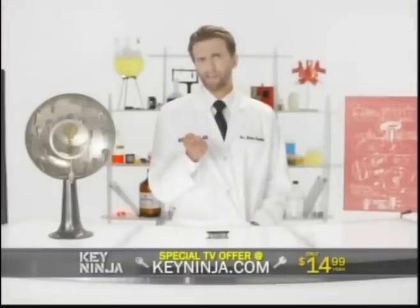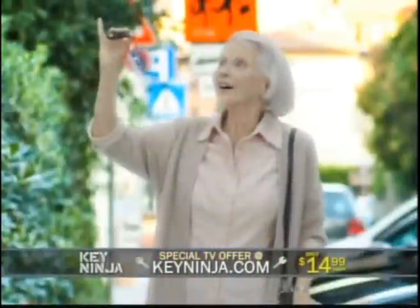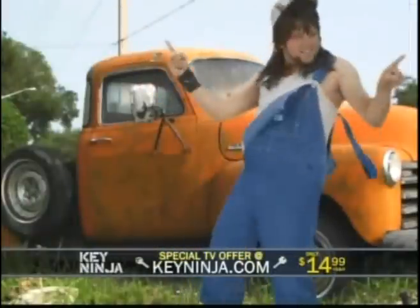Key Ninja — what are your keys like? Jumbled and confusing? Key Ninja! Loud and obnoxious? Key Ninja! Cramp in your style? Key Ninja!